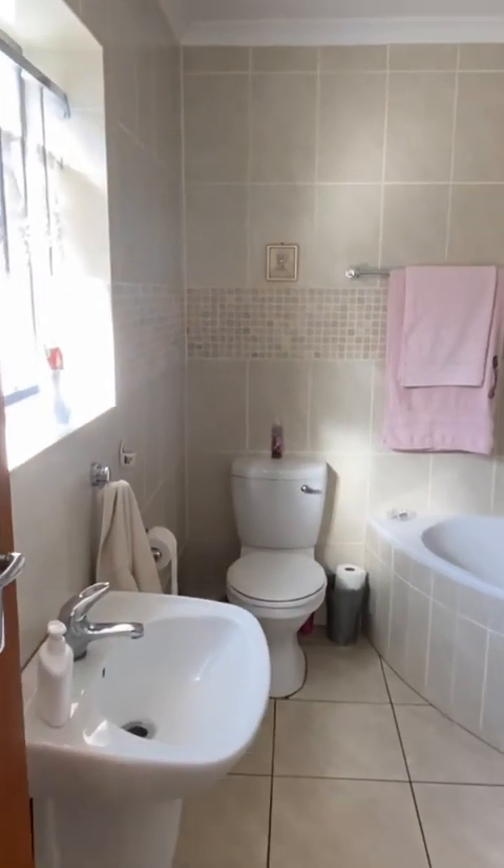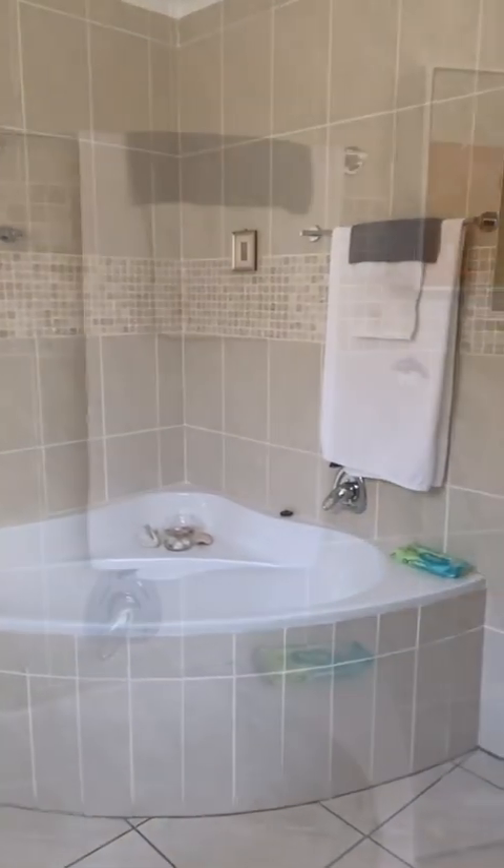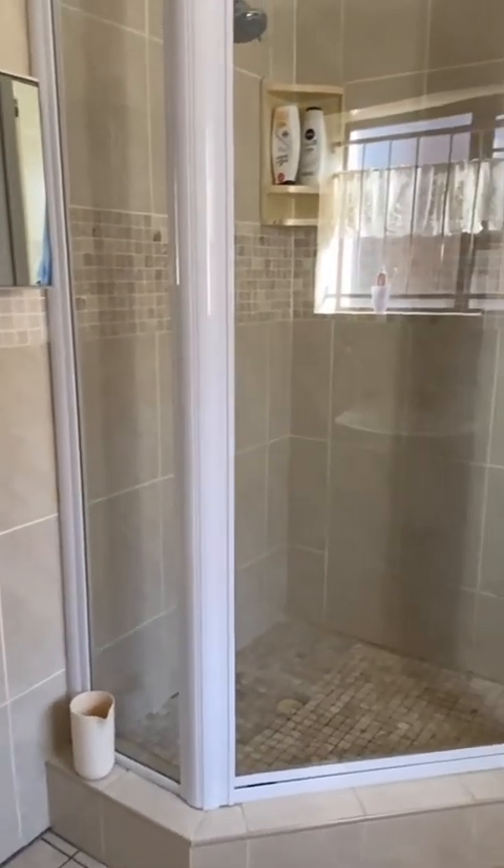Through to a really lovely main ensuite bathroom, which is a full bathroom with a bath, a basin, a shower, and a toilet.